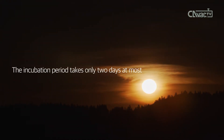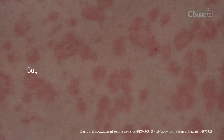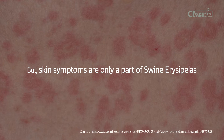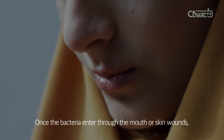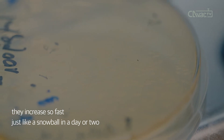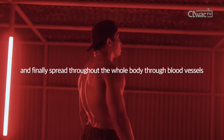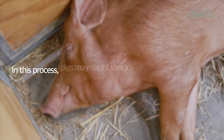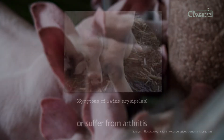The incubation period takes only two days at most. After that, red, diamond-shaped skin lesions spread throughout the body. But skin symptoms are only a part of swine erysipelas. Once the bacteria enter through the mouth or skin wounds, they multiply rapidly — like a snowball — in a day or two, and spread throughout the whole body through blood vessels. In this process, pigs may die of shock, miscarry with high fever, or suffer from arthritis.